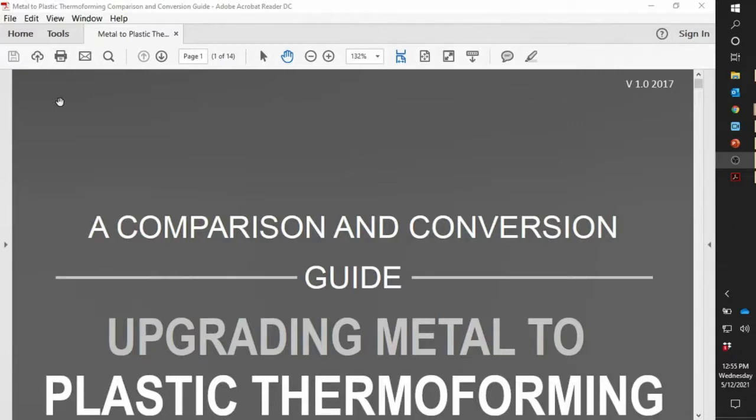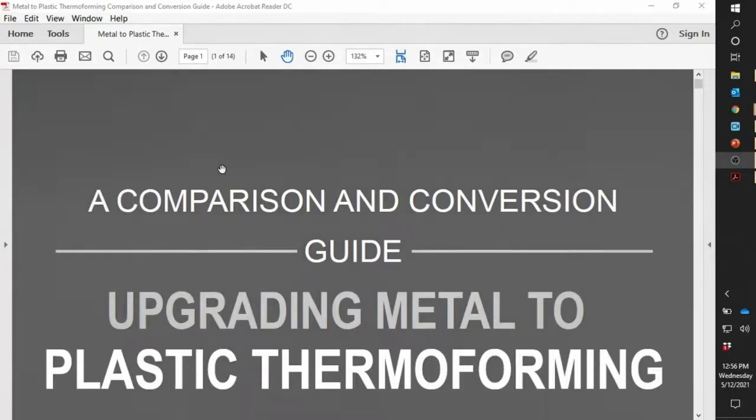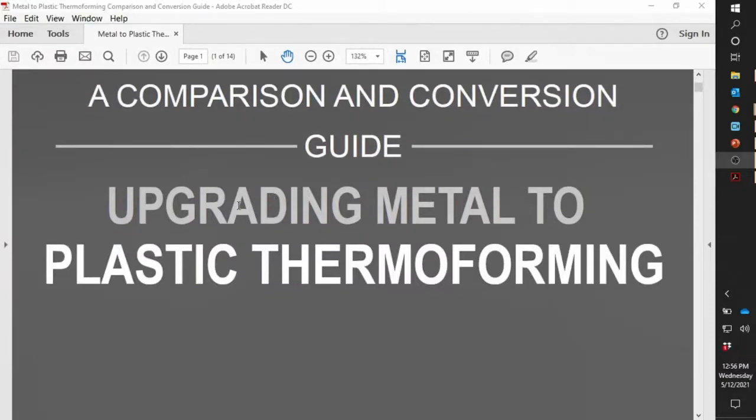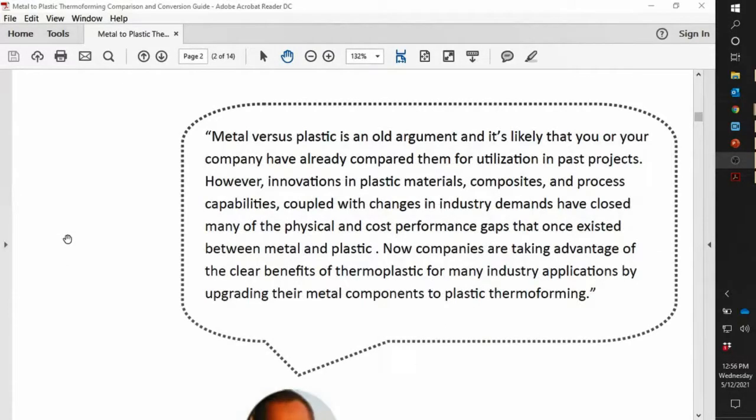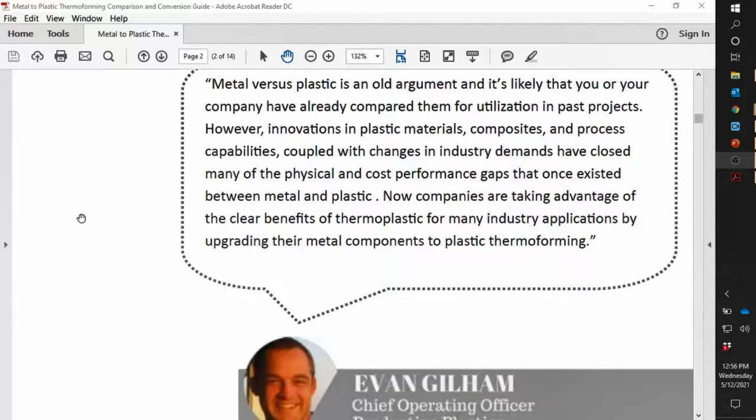We made this tool for upgrading your thermoformed plastics to replace metal. It's really meant to show you where metal makes sense and where thermoforming makes sense. We do believe thermoforming gives you the best performance over metal, but you have to be looking for specific things to upgrade. Hopefully as we go through this design guide, it allows you to see where those things are. It's a PDF — the exact same guide you can download from our website — starting with a comparison and conversion guide: upgrading metal to plastics thermoforming.